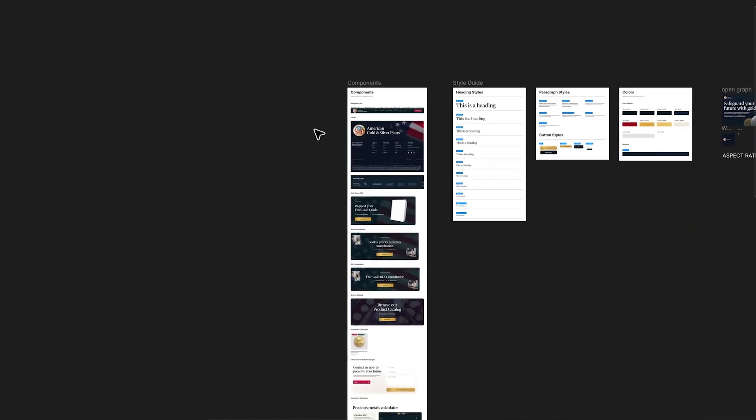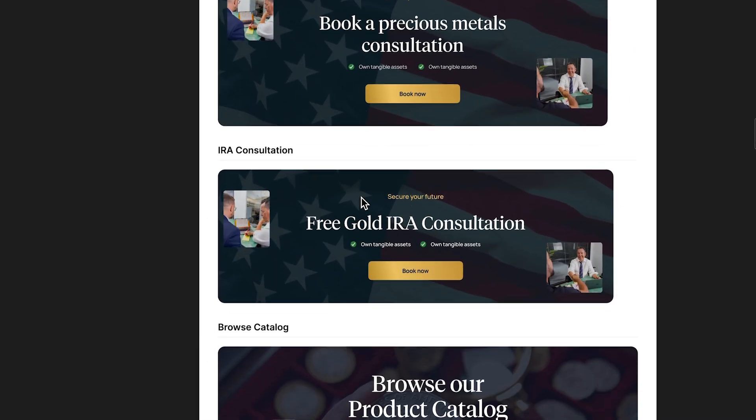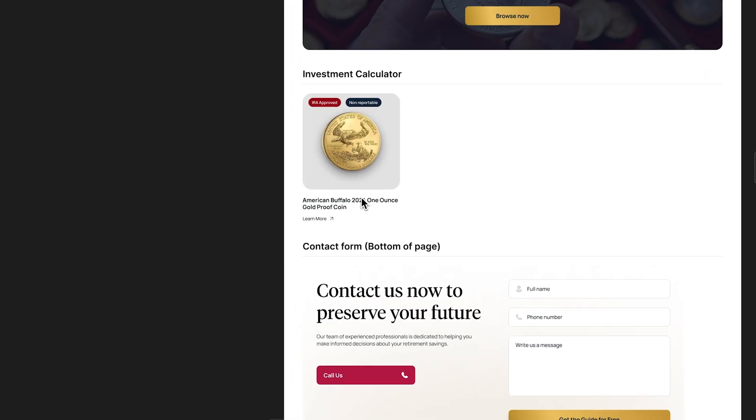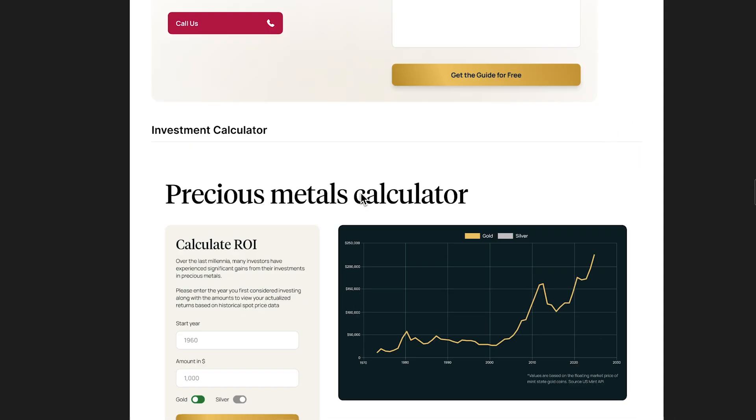Another really key part of a Figma file is your components. We've got here a set of components that make up the website — things like nav bars, footers, and common call to action sections. It's really useful to have these saved as components because we can update one instance and it will carry through the entire website. We have call to action sections, product cards, forms, and precious metal calculators — all the sections that are going to be reused throughout the build.